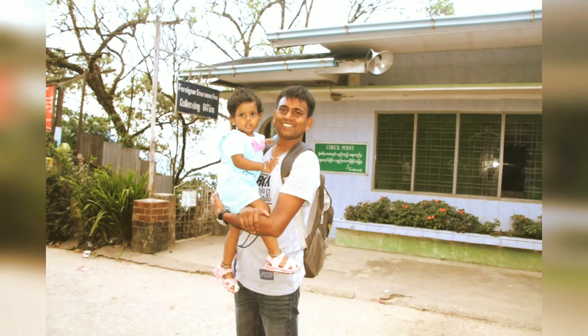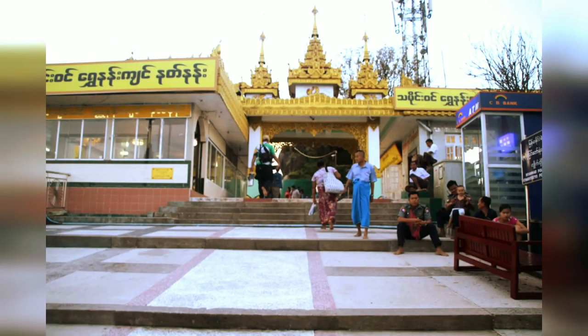Ladies, you can see this Pagoda is made by a ball of hair, which was given by Buddha.